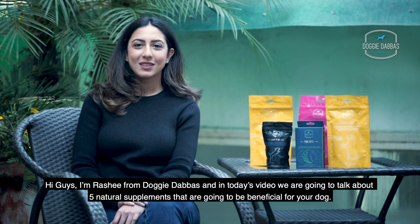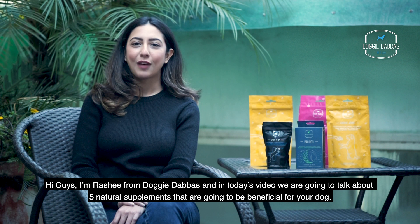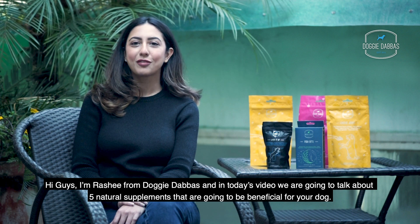Hi guys, I'm Rashi from Dog Eat Abbas and in today's video, we're going to talk about 5 natural supplements that are going to be beneficial for your dog.